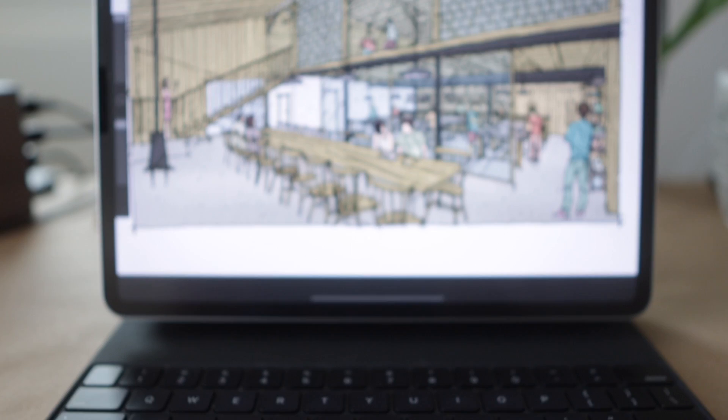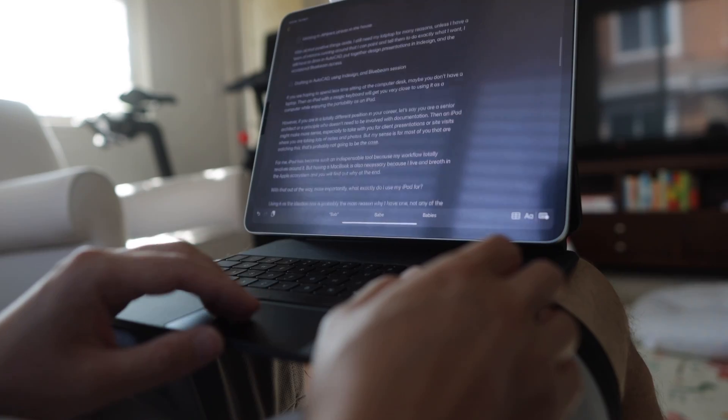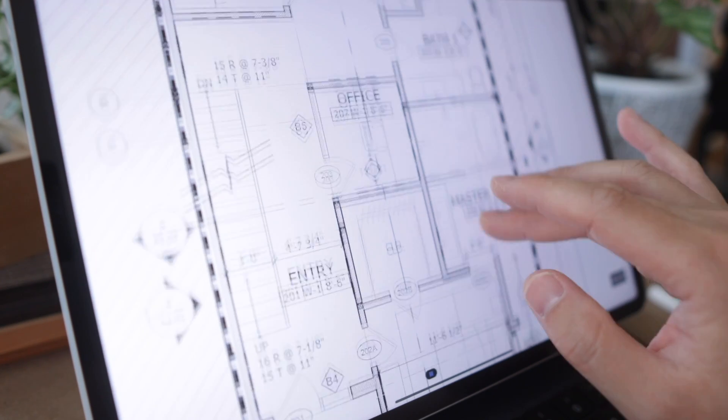The iPad is also much lighter and easier to move around the house than my MacBook, because I like to switch locations quite often during the day — from working in the office to the kitchen island and onto the couch. For many things I normally do on my computer, I can just easily do on my iPad, like sending out emails, taking meetings, and even reviewing drawings.